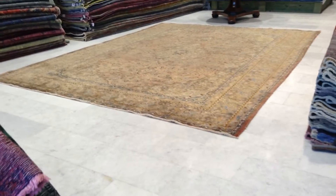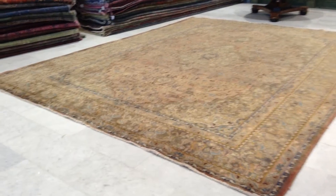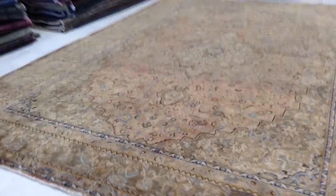This is vintage carpet 6355. It's a handmade Persian vintage carpet. This carpet has got a very light base tone to it. There's a hint of pink on this side, so when you look at this, it's actually a very nice soft tint.